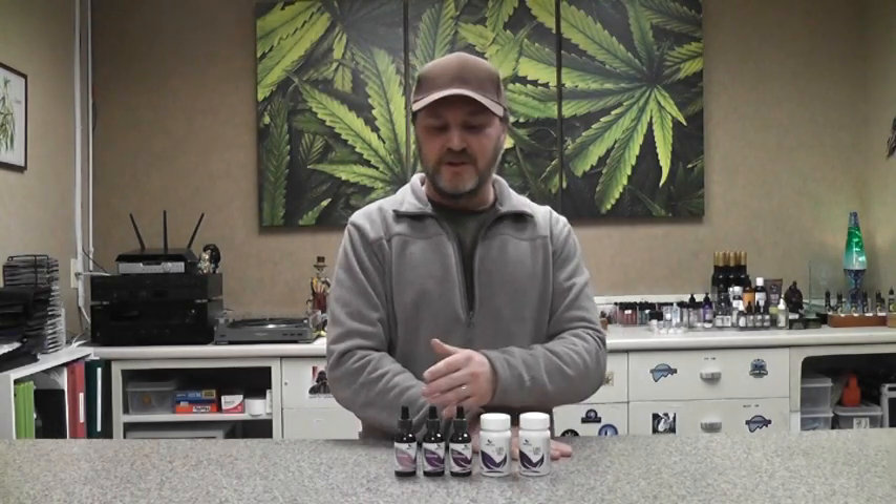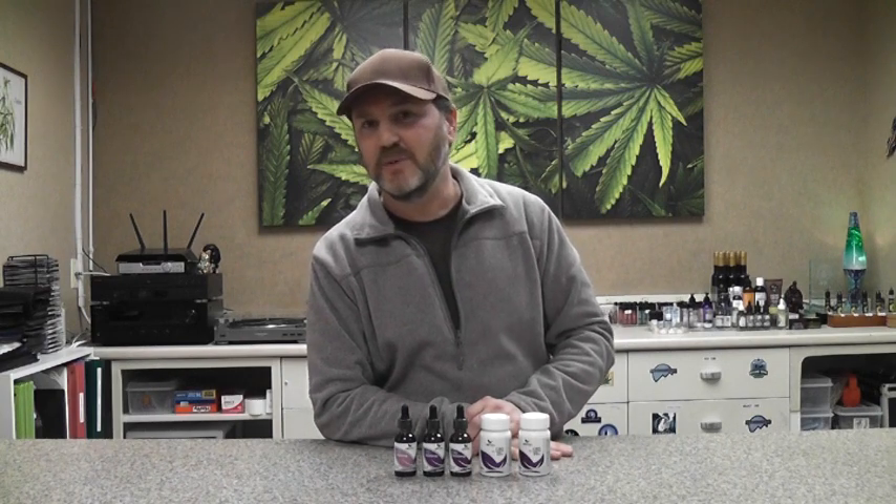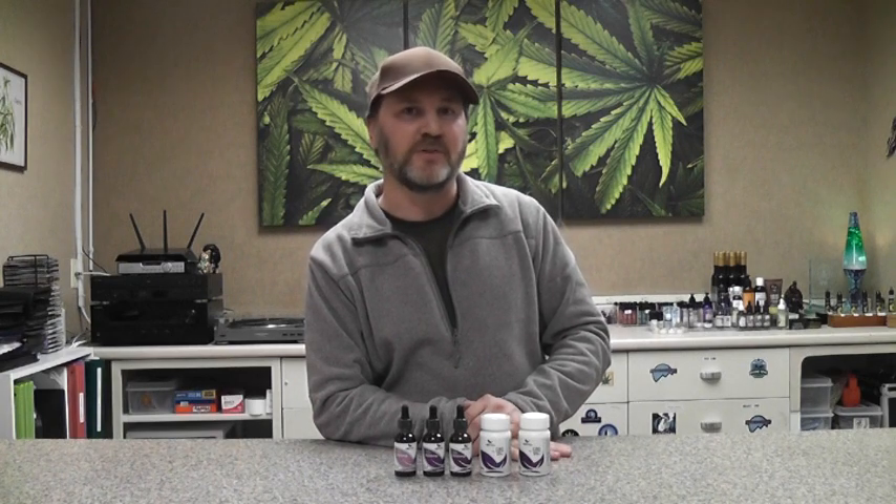Hi. Let's take a look at tinctures and soft gel capsules from Medterra. Medterra is a company based in sunny Southern California with CBD from hemp grown in beautiful Kentucky, USA. Medterra's products are 100% organic, so they're very, very high quality. We think they're some of the highest quality CBD products on the market.